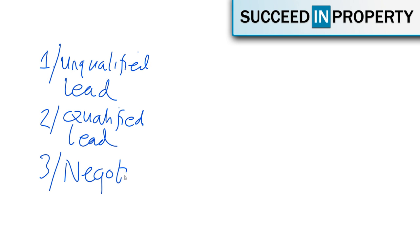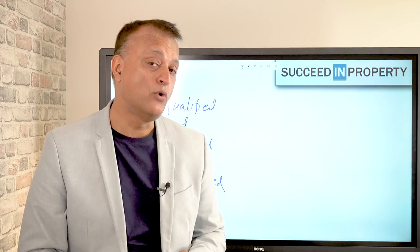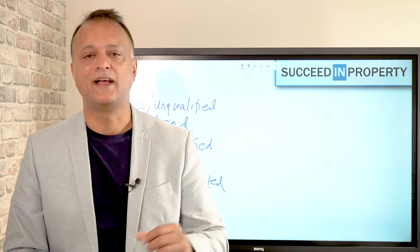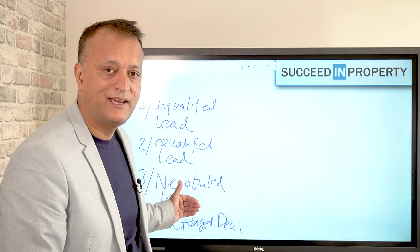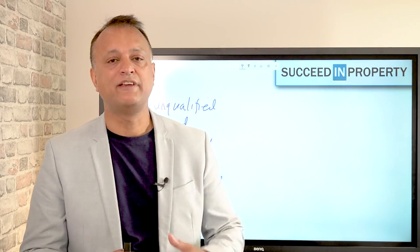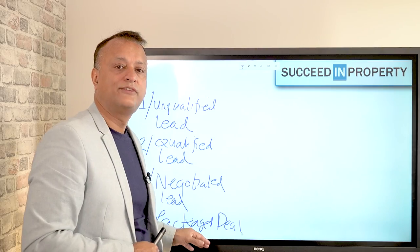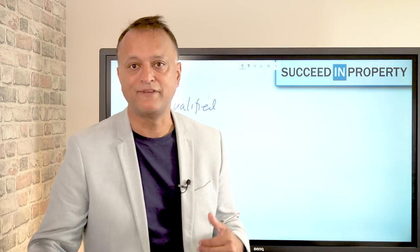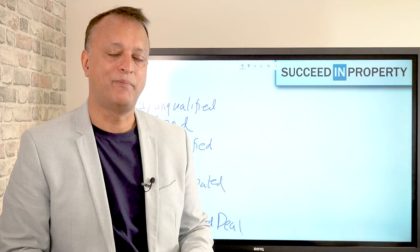The third level is what we call a negotiated lead — where you actually sit down with the vendor and agree terms. You're agreeing price, timescales for completion, and conditions such as subject to offers. Most importantly, you're looking to secure that lead. The fourth area is what we call a packaged deal, where you take this negotiated lead, package it up, and offer it to an investor client in a turnkey way so that all the investor has to do is sign and put up the cash. Often there are also post-completion services such as property refurbishment and ongoing letting and management of the property.